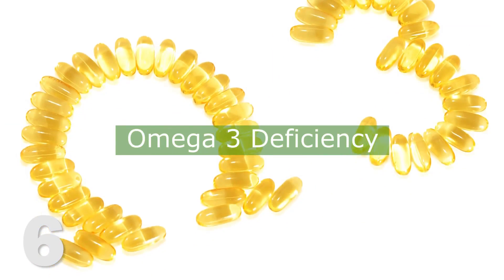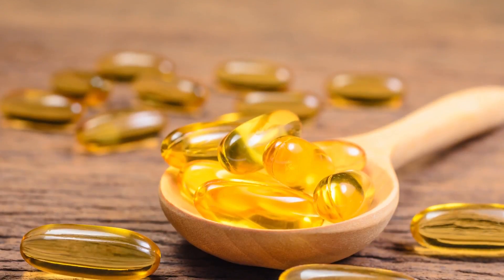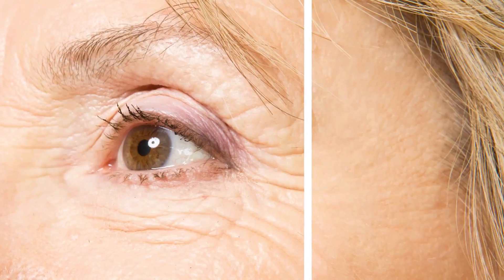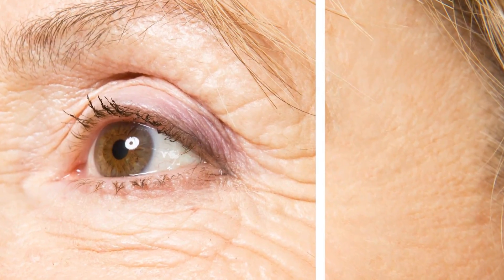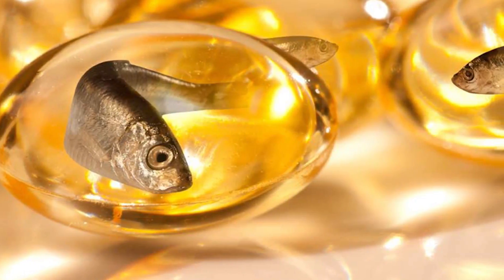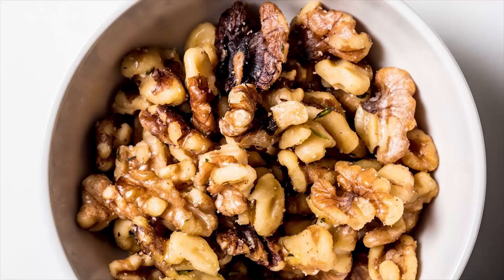Number six: omega-3 deficiency. It's normal for skin to become dry and patchy, especially during winter. But if your skin is drier than normal, it could mean you're not getting enough omega-3s. Low omega-3 intake can even increase wrinkles on your face. Omega-3 sources include fatty fish, flaxseed, chia seeds, and walnuts.